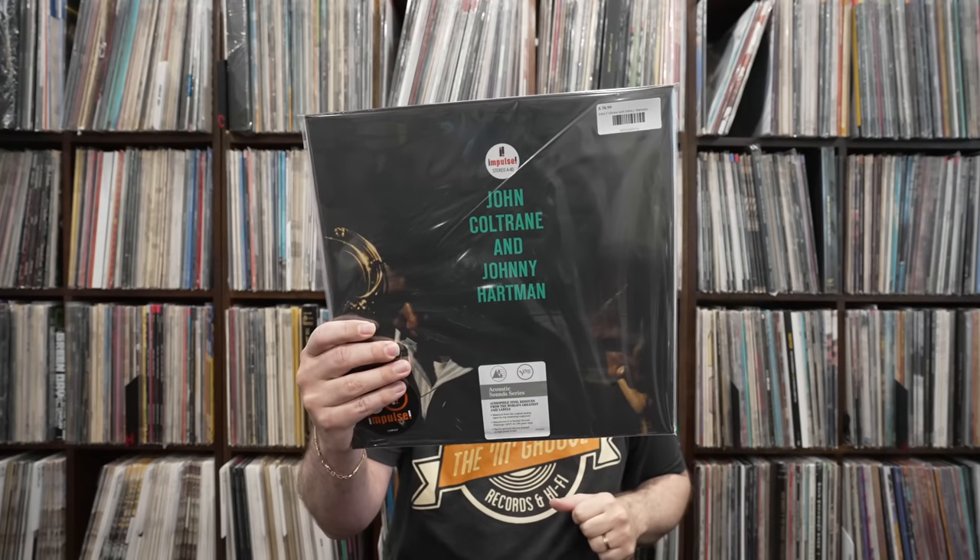I'm going to start with a record that I don't think got as much love as it should have when it was released. I think it's a fantastic record. That is John Coltrane and Johnny Hartman. It is a jazz vocal album with John Coltrane filling in the back. I've always thought this is an excellent record. This has been reissued by audiophile labels for a long time.